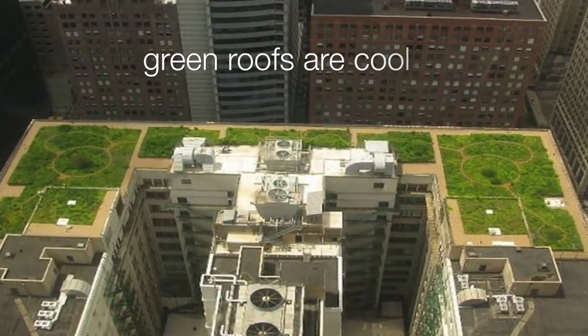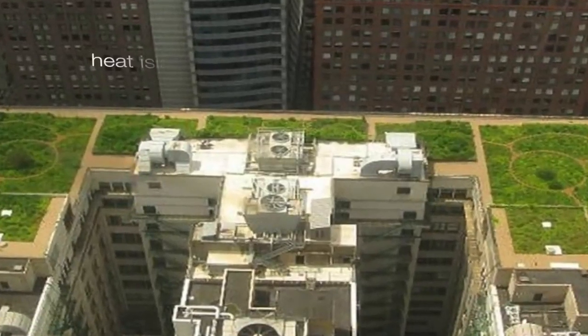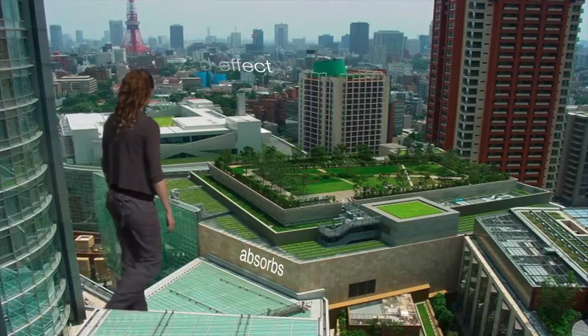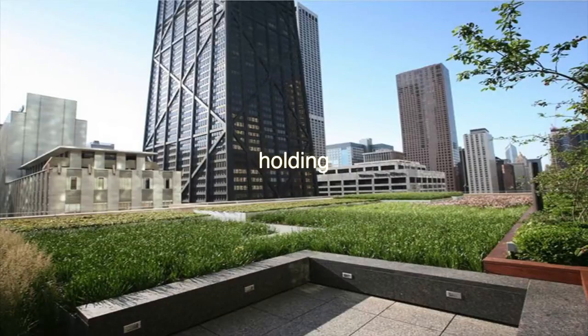Green roofs are cool — they're beautiful, but they're cool too. They actually help cool the city by reducing the heat island effect. That's when all of the cement in the city absorbs heat from the sun and radiates it back. Plants help mitigate the heat island effect by holding and releasing moisture, cooling the air.